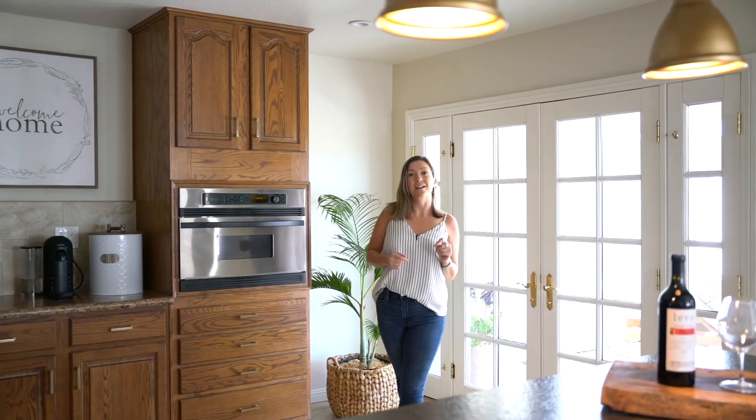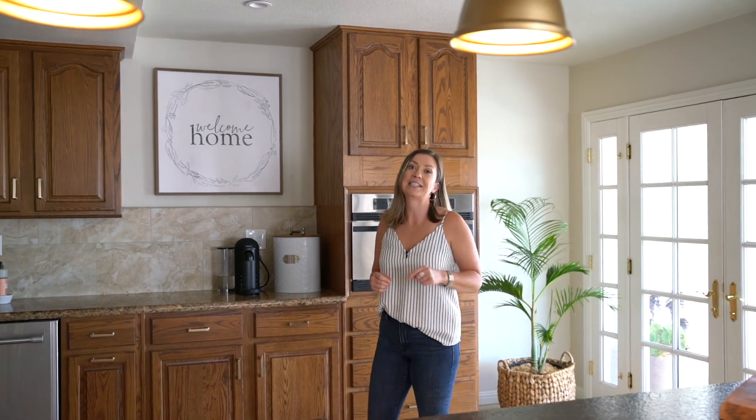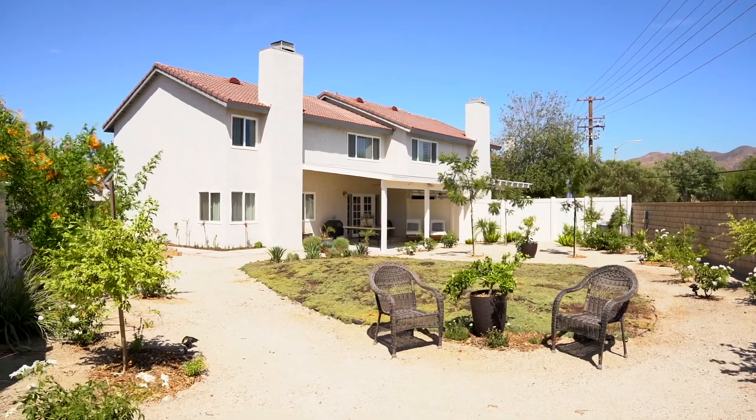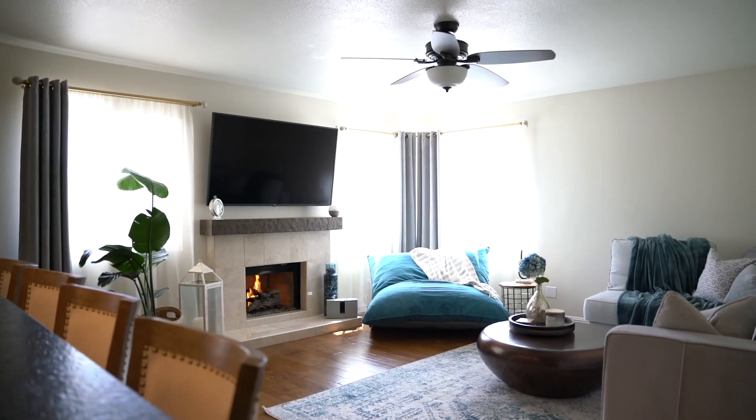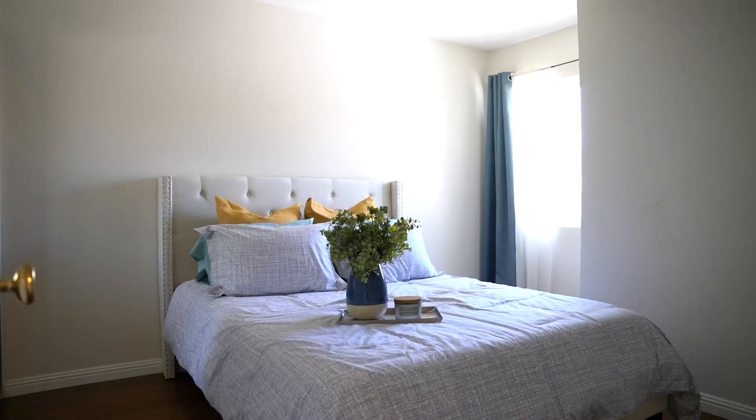Hey guys, Megan Gonzalez with Morgan Group Real Estate. Today we're here in Canyon Gardens — it's an amazing townhouse and definitely the showpiece of the neighborhood. At 1,600 square feet, we have a total of four bedrooms.